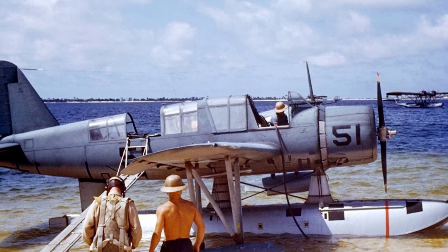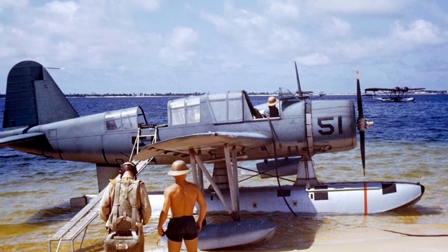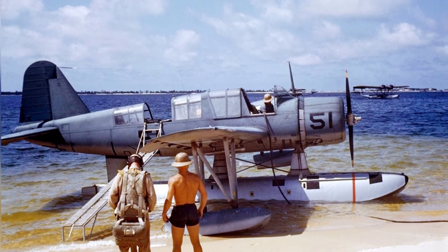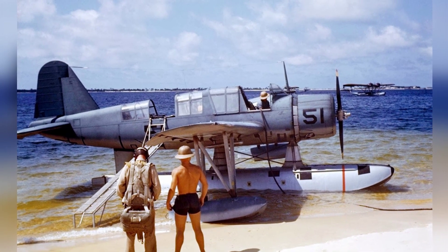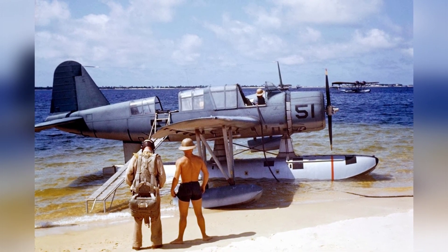A photo from early 1941 shows an OS-2U Kingfisher at the seaplane ramp in NAS Pensacola, Florida. In the background, you can see a consolidated P-2Y flying boat offshore. This is the second of two color photos.